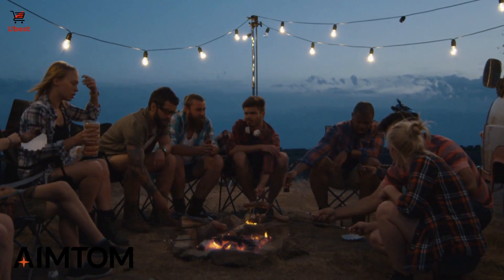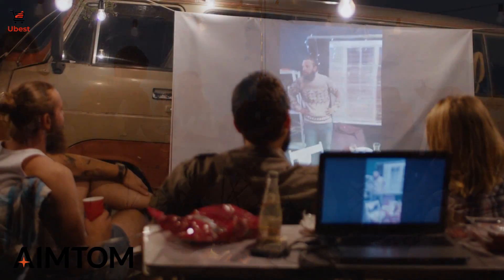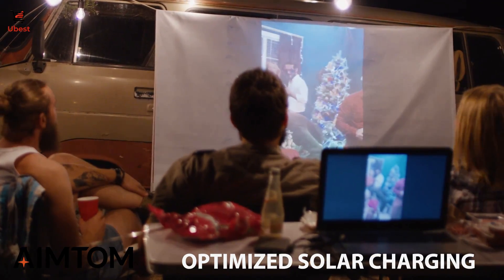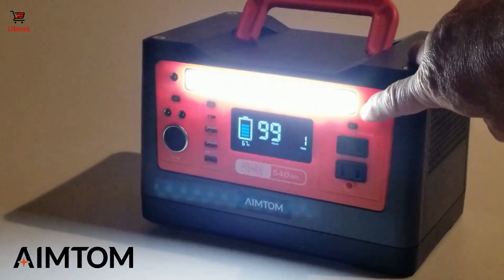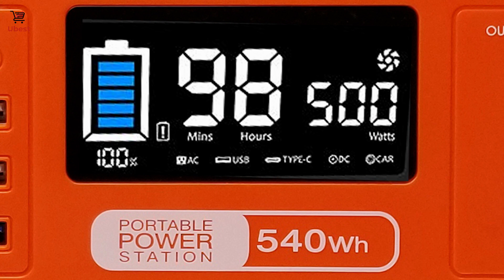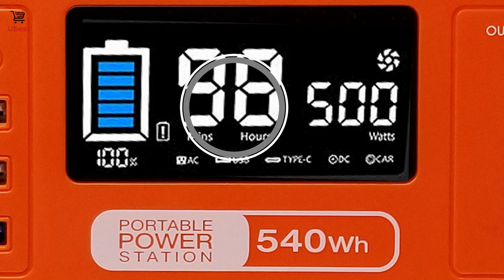Pure AC sine wave output provides clean, safe power for sensitive electronics. MPPT controller built in for optimized high-efficiency solar charging. Enjoy the safety and convenience of three-level adjustable LED lights wherever you go, and an LCD screen that allows you to check in real-time the power consumption, the battery capacity and the remaining run time.